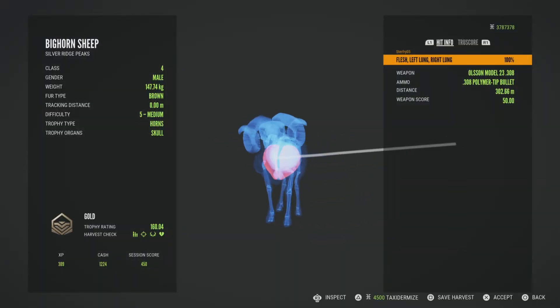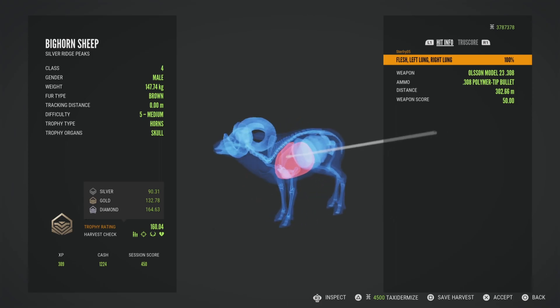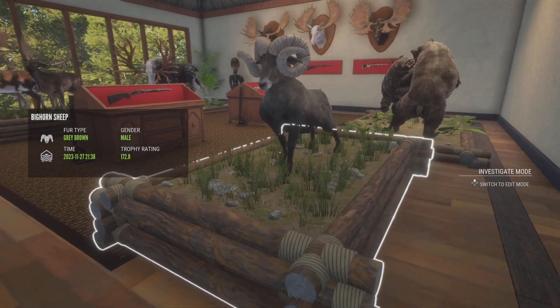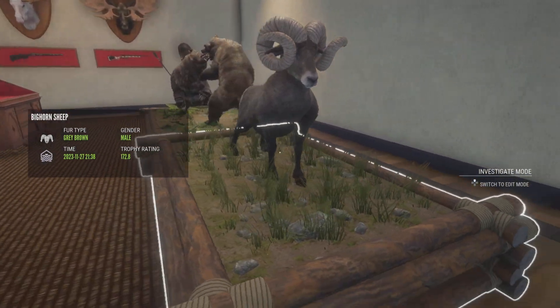Unfortunately, he did end up being a troll — not the best, but you get a troll every once in a while. We took them all down, and our best bighorn ended up being the 172.85. And I decided to give him a full body mount, since he looked very impressive with his large horns.